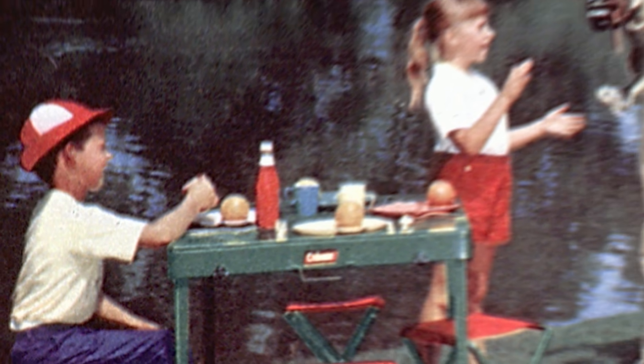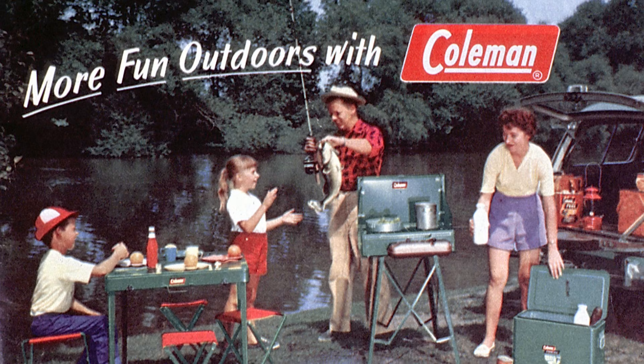I have lots of fond memories of camping with my family and being at the lake and using Coleman stoves and lanterns. And my dad still has the Coleman Lantern that we used 30 years ago.